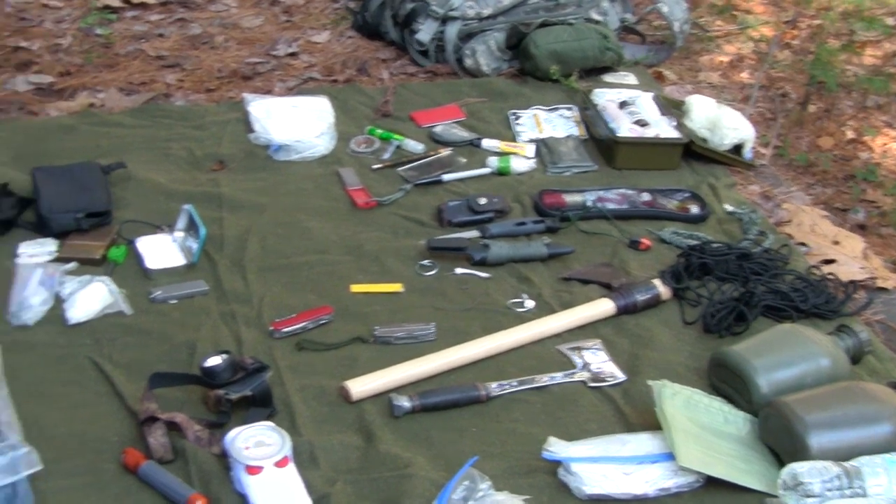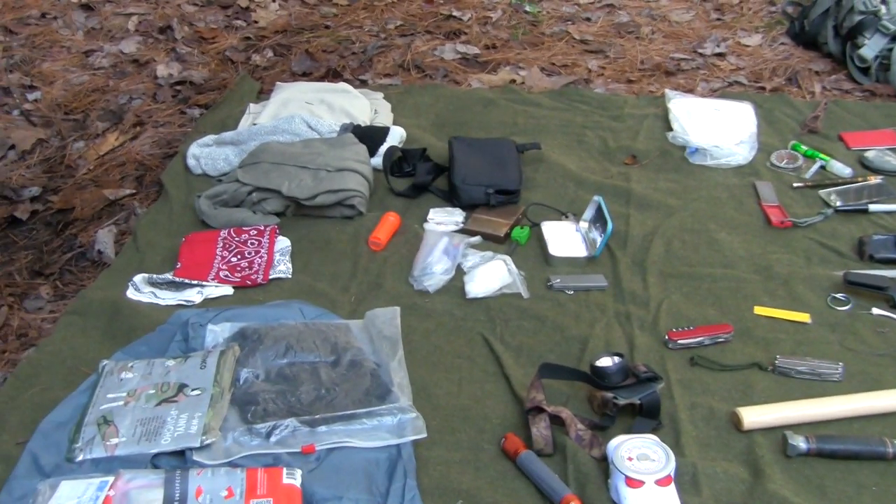Hi, I'm Alan. Welcome to 72 Hours. In this episode, we're going to go over a bug-out bag, or a 72-hour kit. The federal government, FEMA, recommends that each citizen has an emergency kit in case of a disaster.